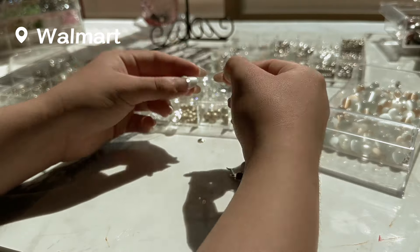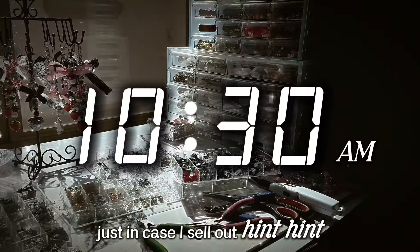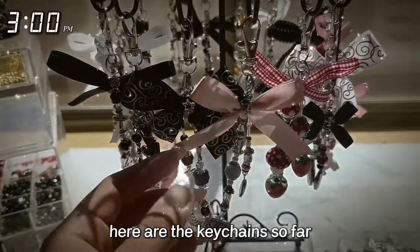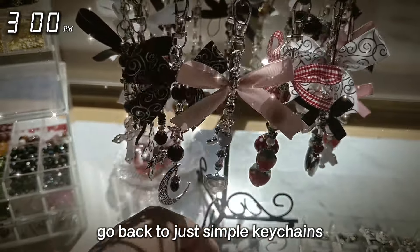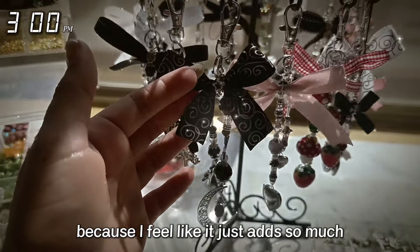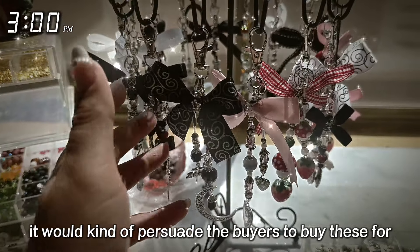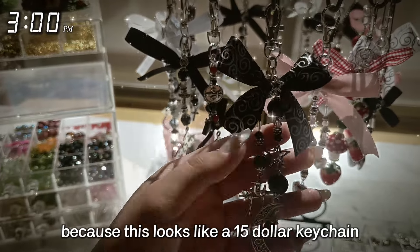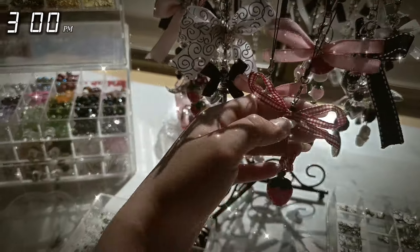Now I'm just making a few extra pieces before the event tomorrow just in case I sell out. Here are the keychains so far — I think they're so cute with the bows. I'm probably never going to go back to just simple keychains without the bows because I feel like it just adds so much. It would also persuade buyers to pay $15 because this looks like a $15 keychain. And the phone charms look like a $10 purchase.